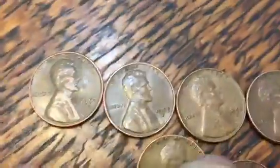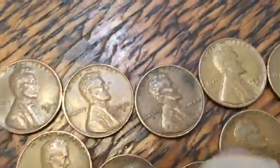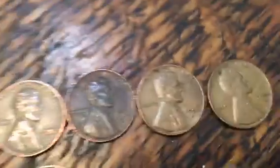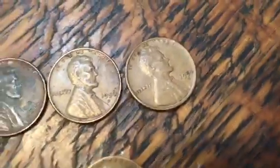I think we have an amazing amount of wheat pennies — just look at this. So I got a lot of 50s: 52D, 53D, 51D, 50D, 57D, 53D, 52, 52D, 56D, and 54.